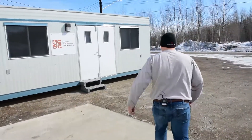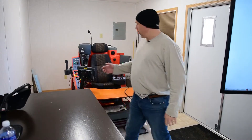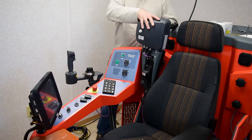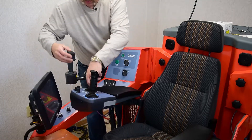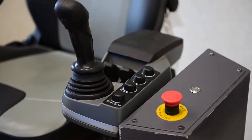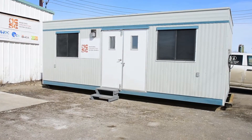We also have a mobilized trailer. This is our mobile simulation lab that can be delivered to a remote community — whether it's Churchill, whether it's God's Narrows through a nice road. Pretty much anywhere you can drive a semi-trailer with a low bed, we can haul in a trailer with two simulators and teach this program in almost any community.